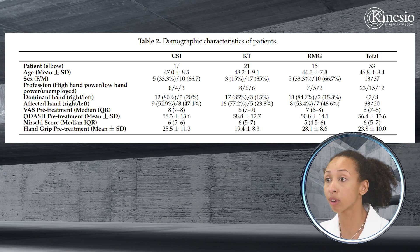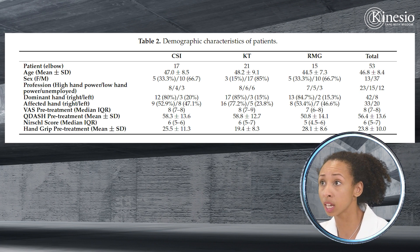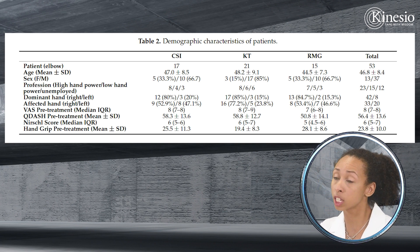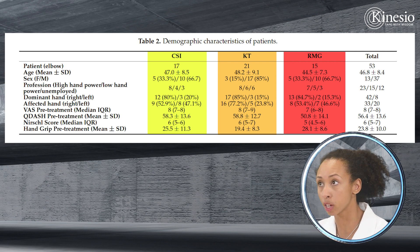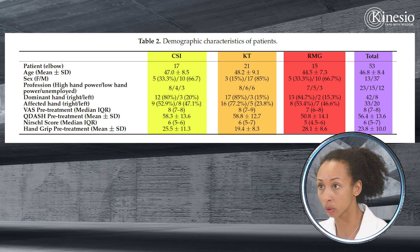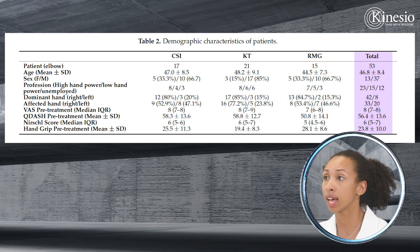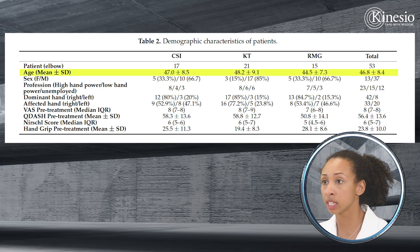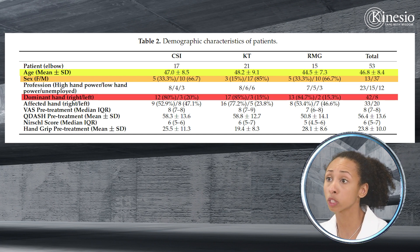The demographics chart explains who the participants were and breaks them down into each group: the corticosteroid group, the kinesiotape group, and the rest-and-medication group. Overall, 53 elbows were included — some patients had bilateral elbow pain, so elbows rather than people were counted. The average age was around 47. Despite the disease afflicting men and women equally, this study had more men than women. Most people were right-handed, and their affected hand was mostly the right hand.